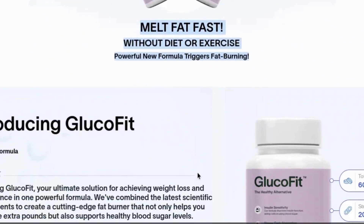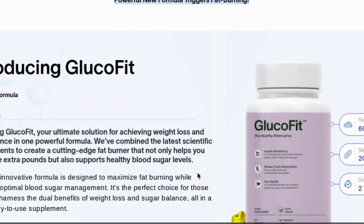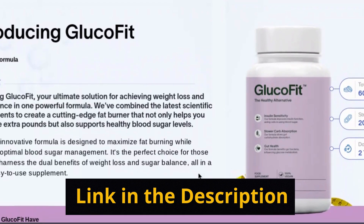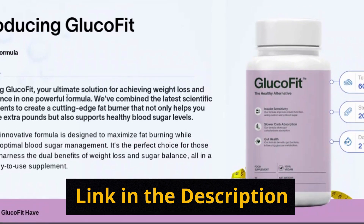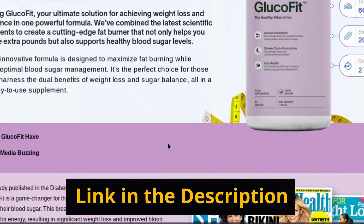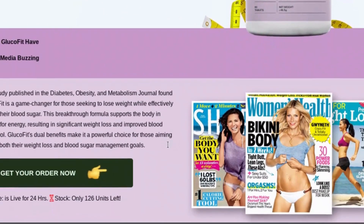When you decide to give GlucoFit a try, the process is quite simple. Head to the official website through the link I've left in the description of this video. There you'll fill out a short questionnaire where they'll ask about your goals, current weight, height, and what you envision as your ideal body. This personalization is essential to ensure you receive the exact amount of GlucoFit needed to achieve your goals.